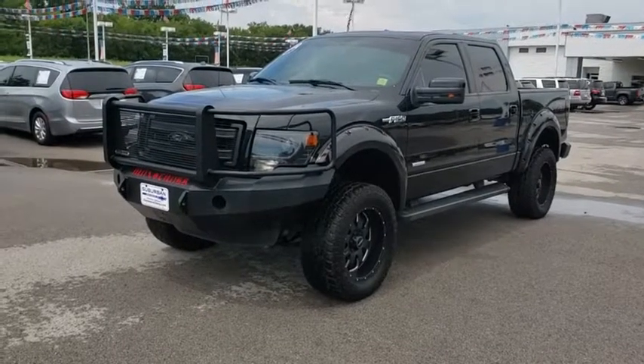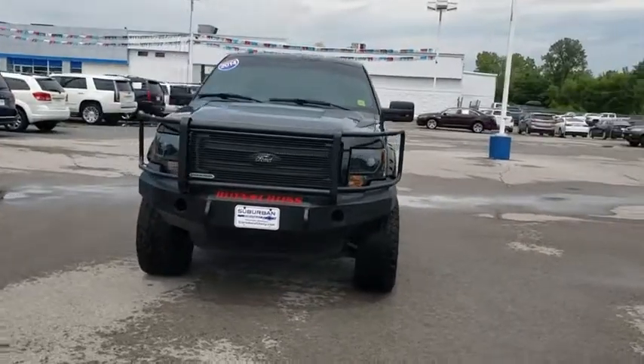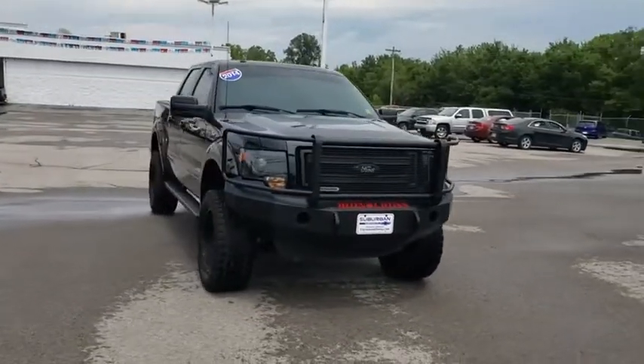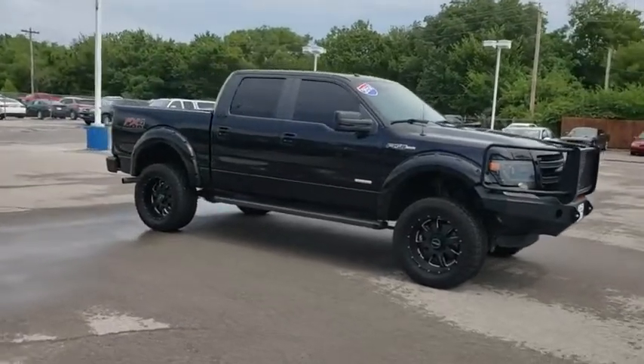Looking for the right vehicle? Check out the 2014 Ford F-150. A Ford F-150 knows how to handle any situation. It's built to follow orders. No whining.